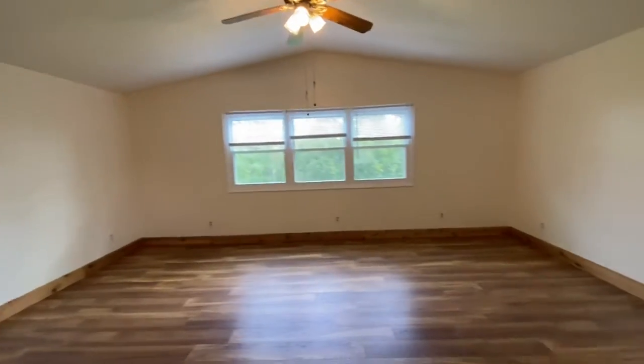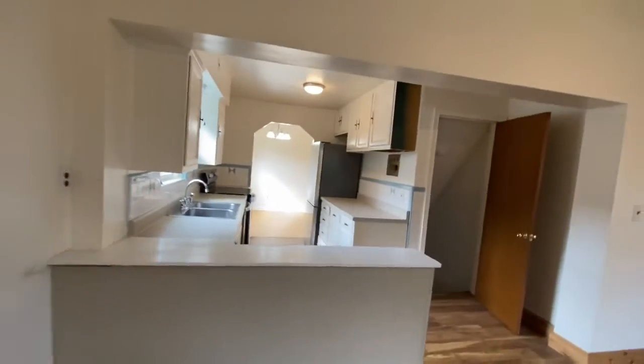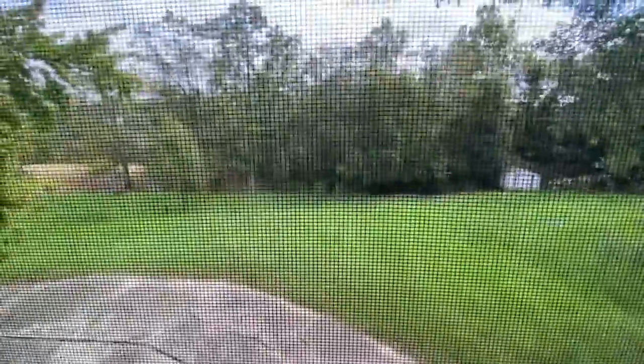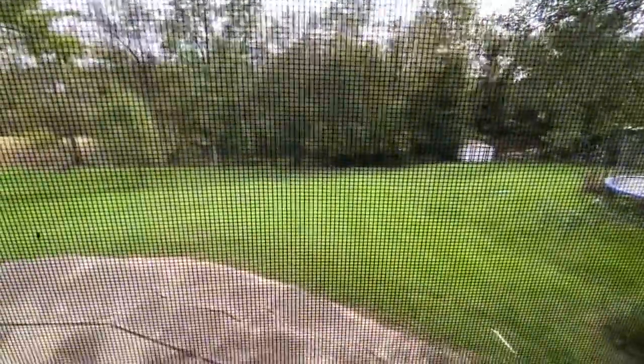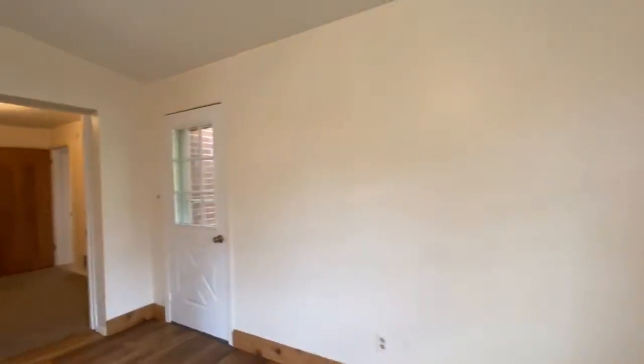And then this great addition on the back — a great big, huge family room, really nice. Check out the backyard. It's really private. The neighbor's got a nice pool going in, so we'll check all that out.